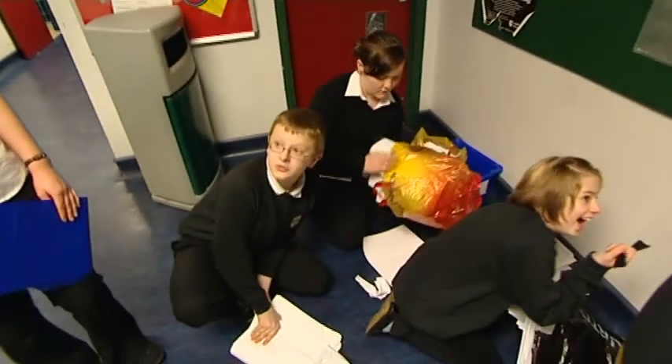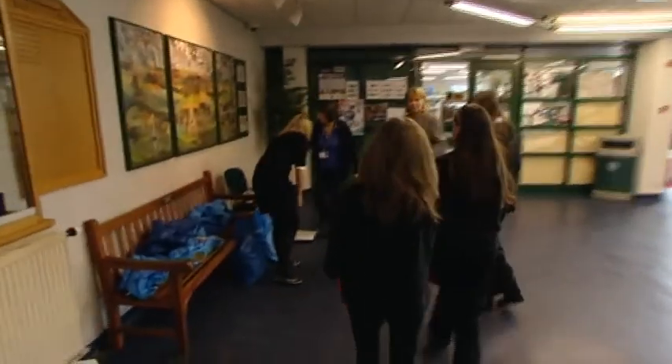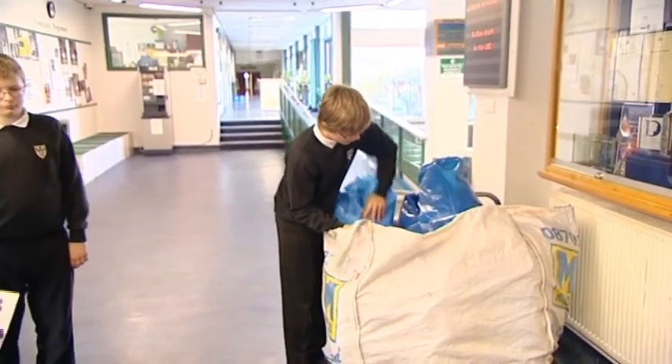How much paper do you guys recycle a week? Well, since we've started, we've got about 2,000 kilograms recycled altogether. Why is it important to recycle paper? To stop filling up landfill and to stop cutting down trees. Wow, I never knew we recycled so much. That's amazing.